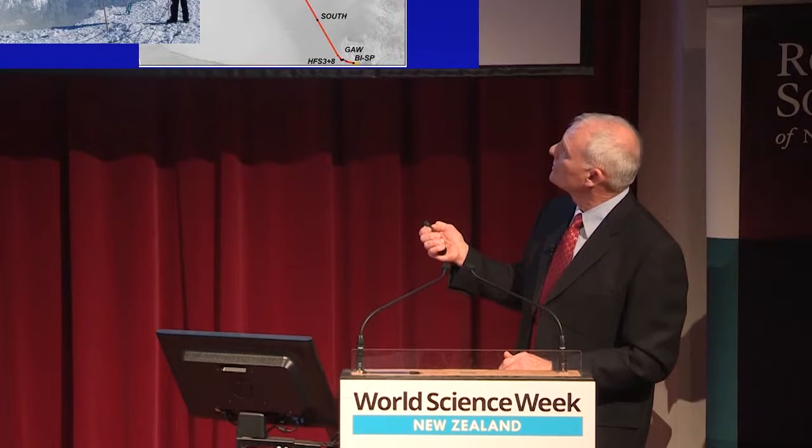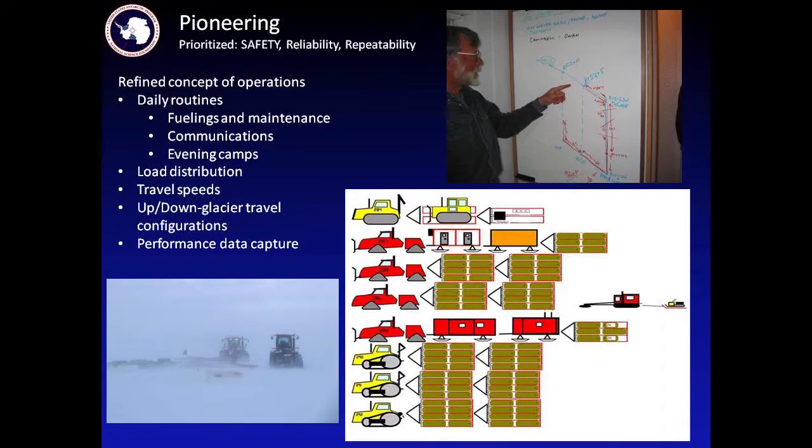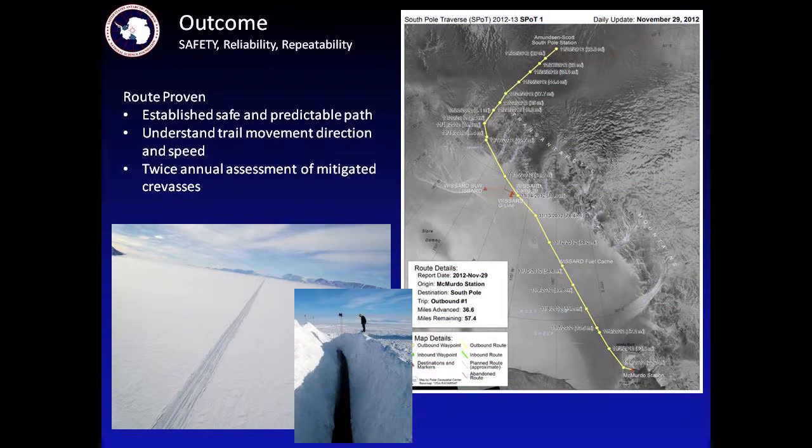We established a master set of waypoints. Here's where the Leverett Glacier is — this is driving up the glacier and on toward South Pole. As we started to develop this and moved out from McMurdo further and further each year, we refined the best configuration of putting these vehicles together, what operating conditions were like in bad weather, using both GPS navigation and radar navigation. We went through quite a few refinements to figure out the best concept of operation: how many hours a day to drive, where to stop, and whether to camp at the same place each time or stop wherever you got to.